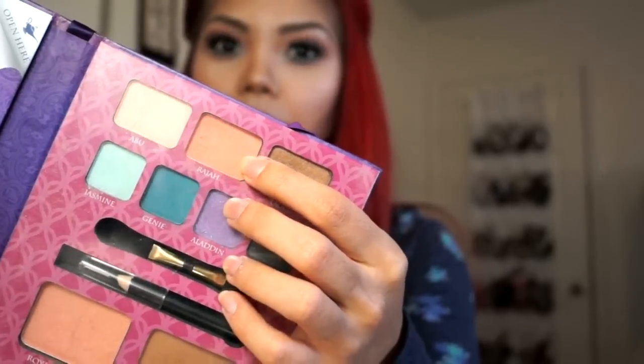This Raja shadow is like the perfect transition shade. I have actually been using it alone with a lot of other looks that I've been creating. I have never used a shade like this as a transition shade and I definitely love it.